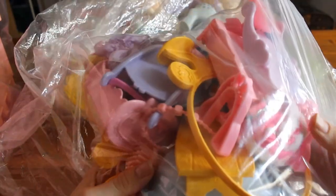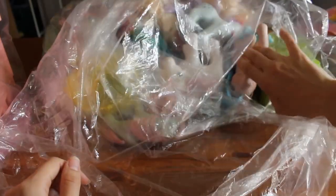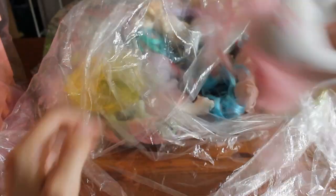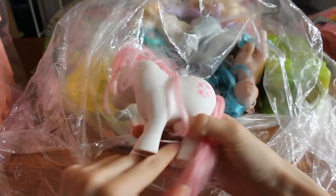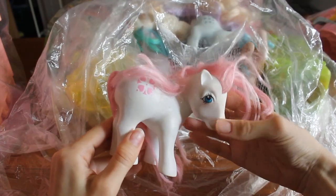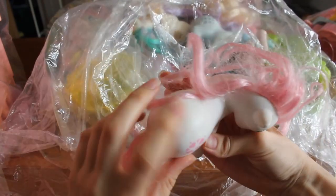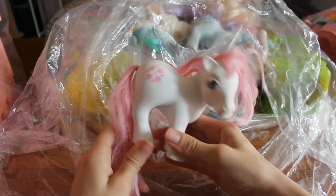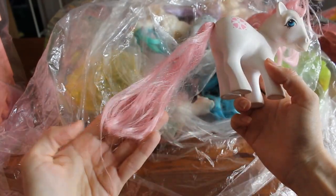So these, like I showed you before, are some accessories — I'll put these aside for after. Right now I just want to look at the ponies. Got Sundance. She looks like she's in pretty good condition — very nice, clean body, very white. I just need to wash her maybe, she just needs a good clean. But she's in good condition. Her hair is okay, it's not the best.